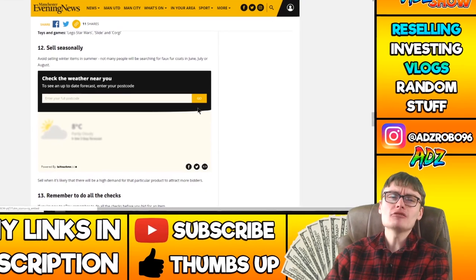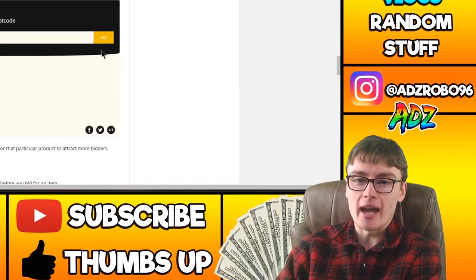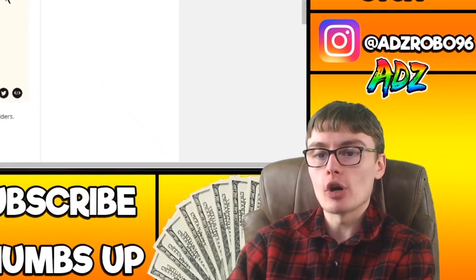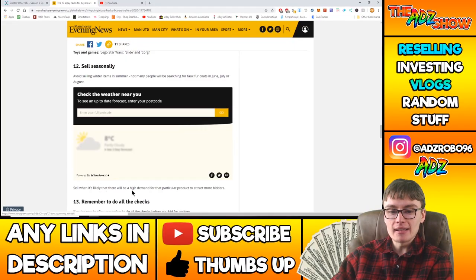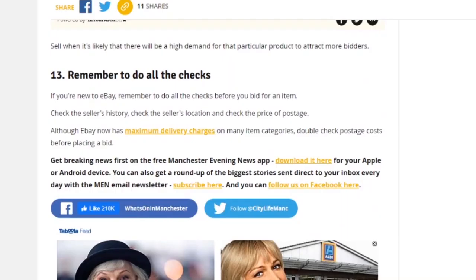Sell seasonally. It's not really a hack — it's something most people know. Avoid selling winter items in summer; not many people will be searching for faux fur coats in June, July or August. It's a fairly entry-level tip if you can even call it a hack. Sell when there is likely to be high demand for that particular product to attract more bidders.